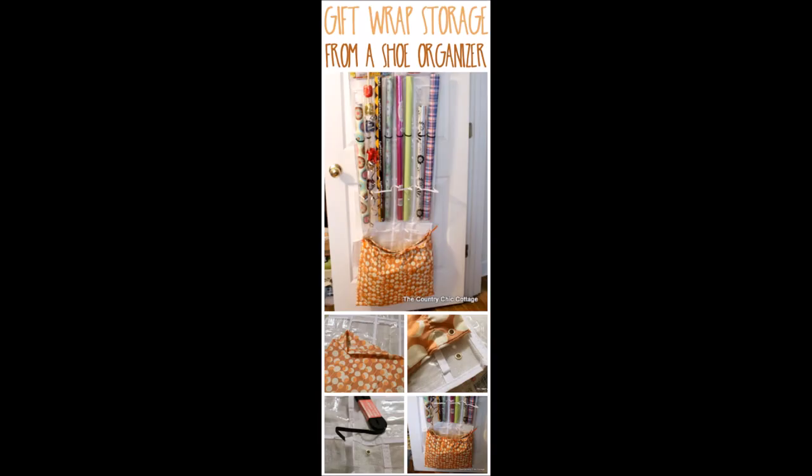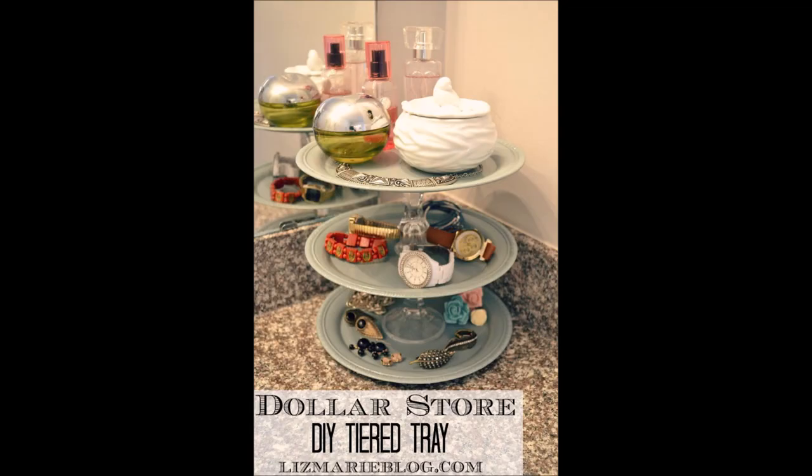5. Gift wrap storage. Build a gift wrap storage with a shoe organizer. 6. Tiered tray. Create a tiered open display organizer for your accessories with some candle stick holders sitting between plates.